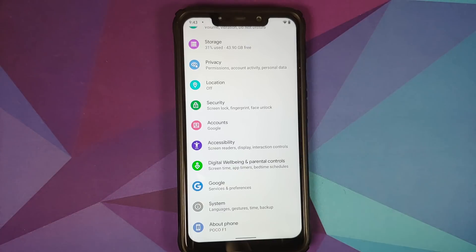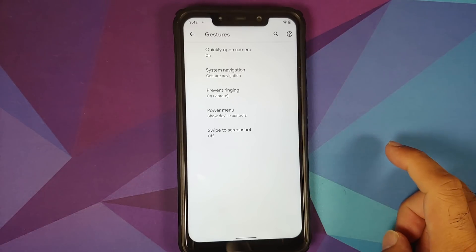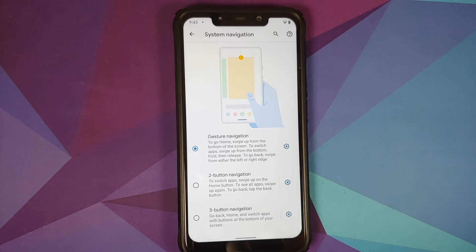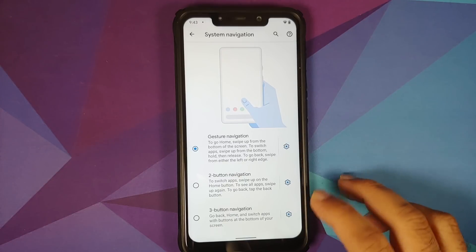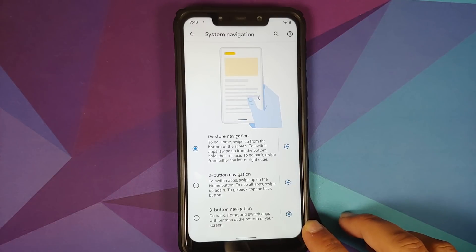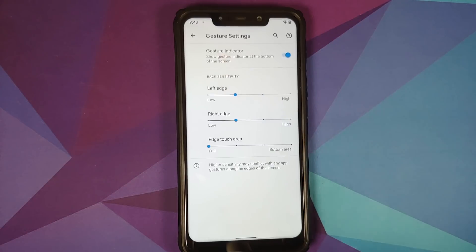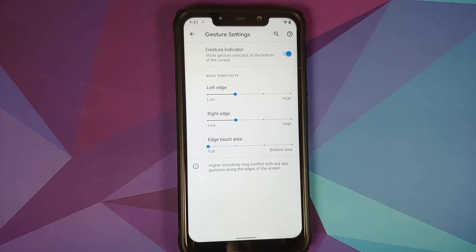Security with face unlock is present. Moving to System, this is where major customization for the Plus Edition lives. In Gestures and System Navigation, you can choose from three styles: full screen gestures, two-button navigation, or three-button navigation, each with customization options. For gestures, you can hide the bottom bar, but there's no option to hide the back arrow.